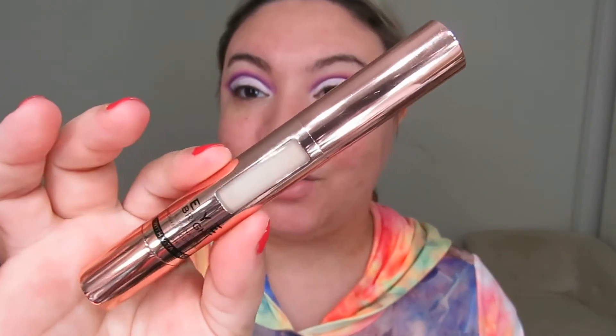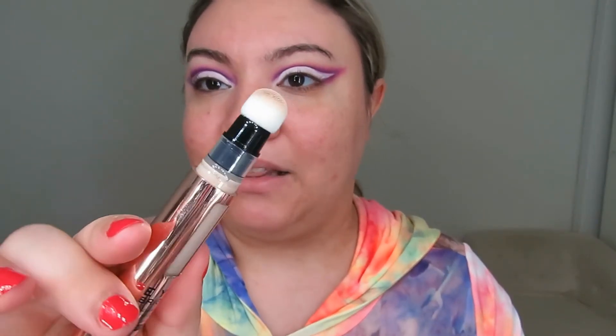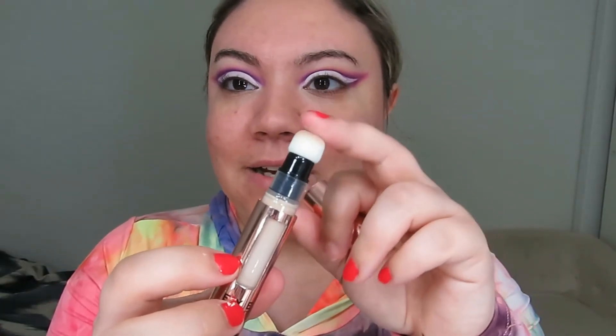I also got the new Revolution Eye Bright Illuminating Under Eye Concealer Stick with Vitamin C. I usually don't test new concealers alongside foundation reviews but I really wanted to try this. The packaging is really nice — it has a soft tip applicator, which I've had mixed feelings about in the past, but I'm hoping I have better luck with this one.